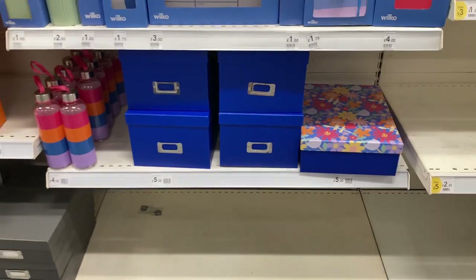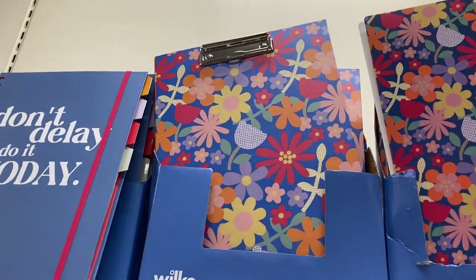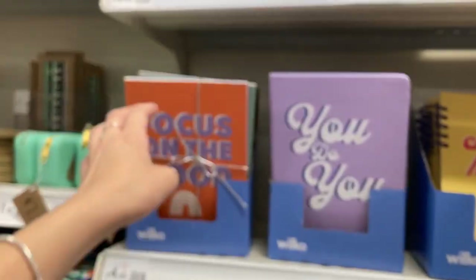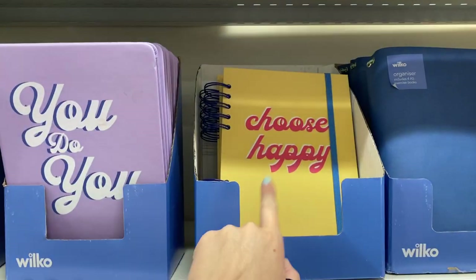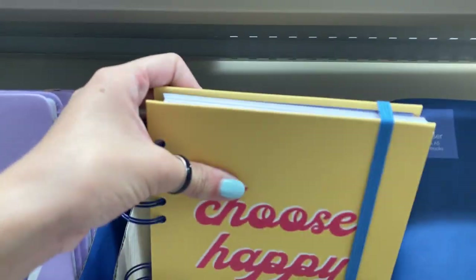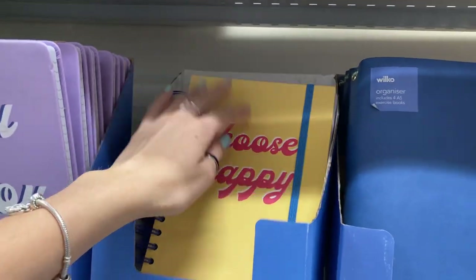This is the new stuff they bought in this year for back to school. They've got this gorgeous pattern — I love it so much. It's like bright flowers, and then some really positive quotes. Like all of these notebooks have positive quotes on them — 'you do you', 'choose happy'. I've put one of these in my basket. It's just like a really nice notebook. It kind of reminds me of Puka pads, which is what I always get.